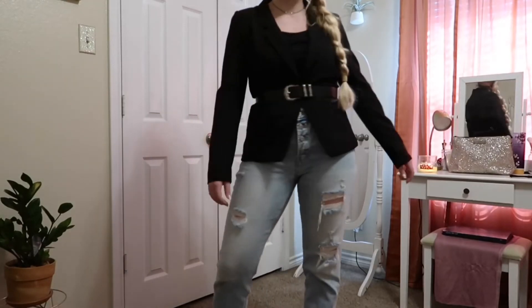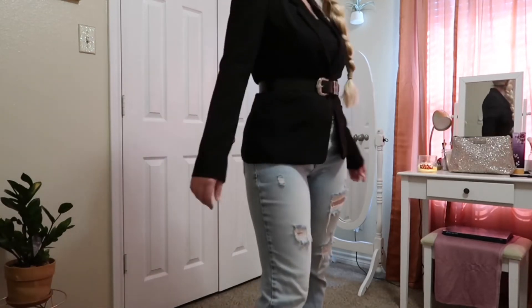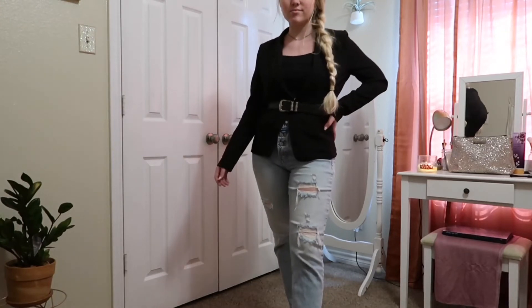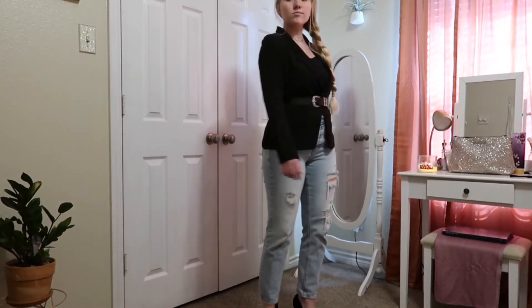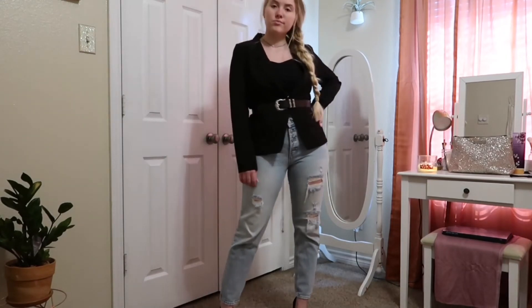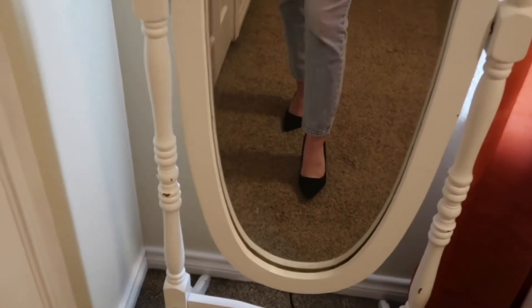Finally, I've got this super cute what I would call off-duty model look. It's just a blazer over that spaghetti strap black crop top from earlier, with a belt at your rib line. I think that's what really gives it that off-duty model look and takes it from just a blazer to a full outfit — it brings your waist up. It's paired with those jeans. You can do heels or you don't have to — really anything works.